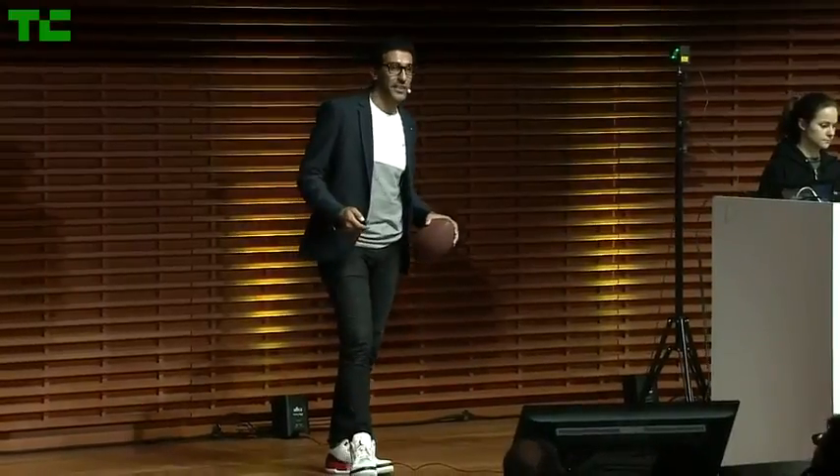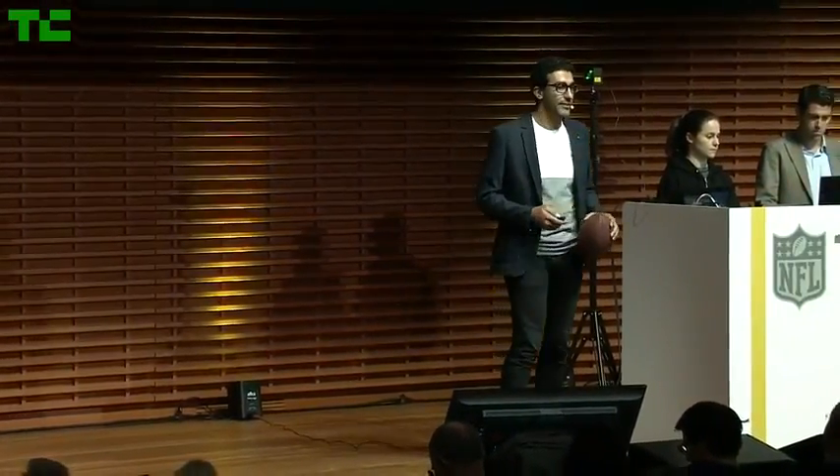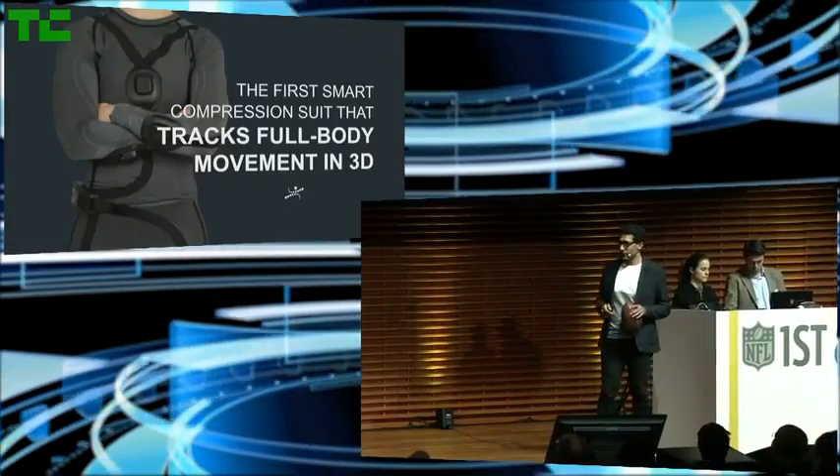Hi, I'm Maz from Hedoco, and we empower perfection in human movement. We've created smart compression suits with embedded sensors to capture full-body movement and guide every sports enthusiast during training.